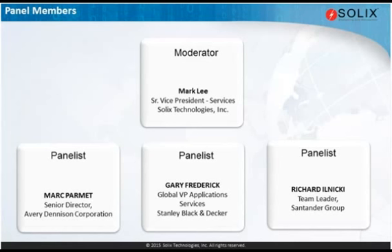My responsibility is for a global transformation of our finance solutions, platforms, development, implementation, and support. Thank you, Mark. Let me now move to Gary Frederick.